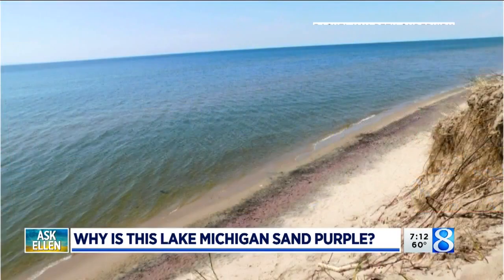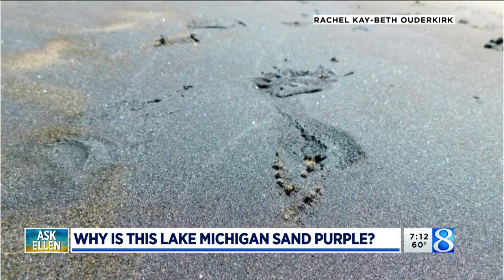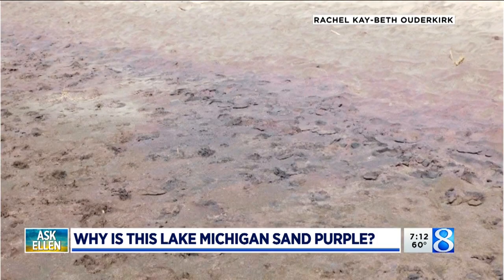So the big question is, of course, why? And it all has to do with erosion. Unfortunately, it means that erosion has been taking place. So when the Great Lakes were formed by the glaciers that cut across a lot of sandstone — and sandstone typically in the Great Lakes has layers of garnet.